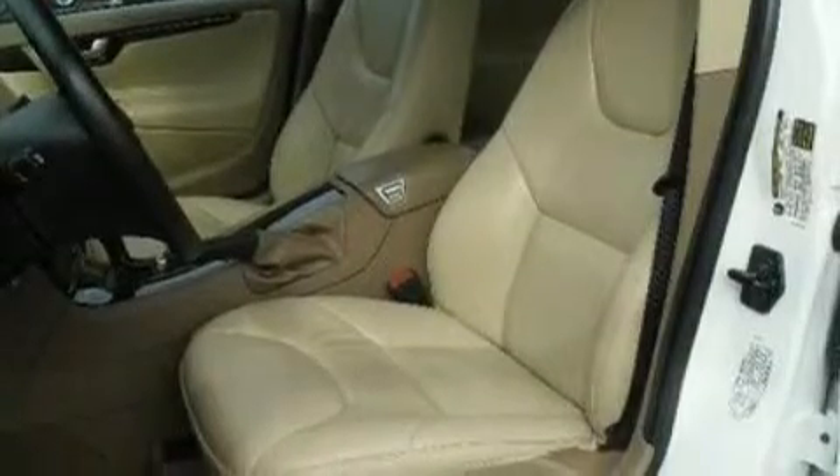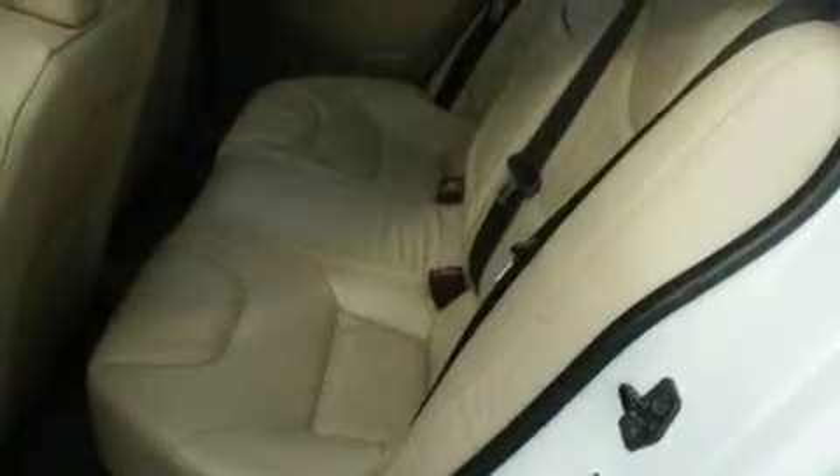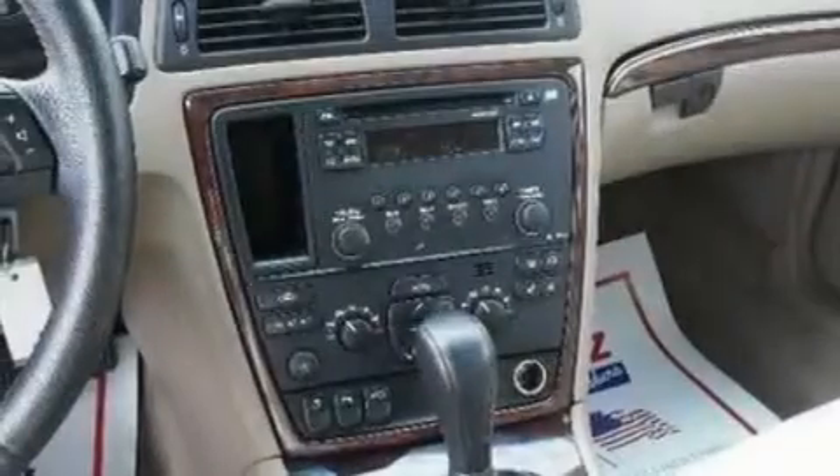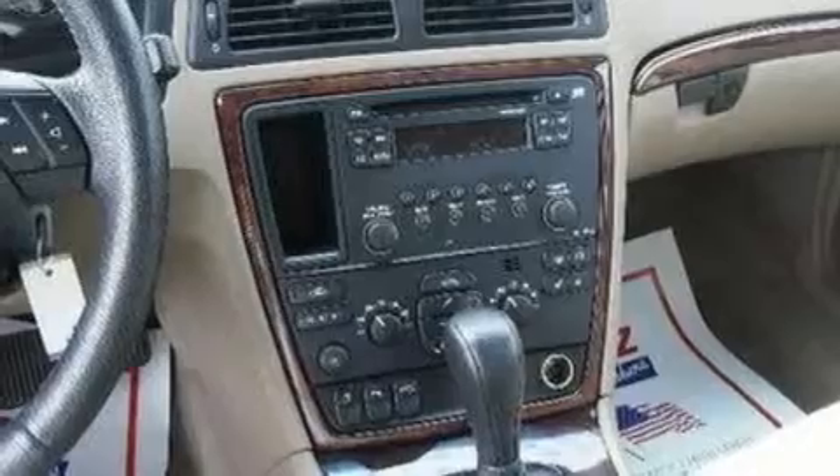Its top features include memory settings for the driver's seat positions, so you can recall your favorite position with the push of one button, cruise control, full-power accessories, a CD player, a leather-wrapped steering wheel, a multi-link rear suspension, alloy wheels, an anti-lock braking system, and front and rear reading lights.